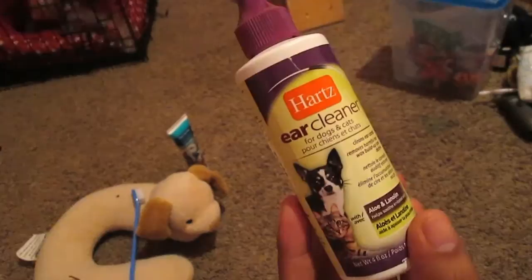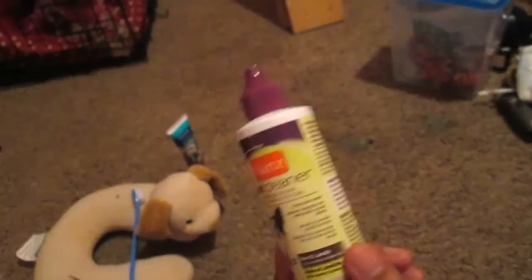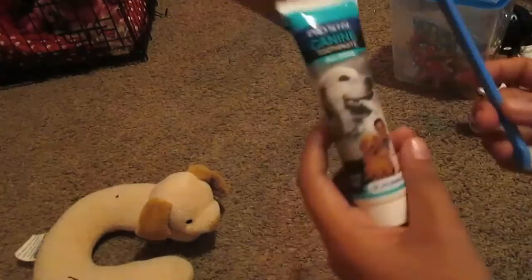We have her ear cleaning solution — this is from Hartz for dogs and cats, with aloe and lanolin. This is something I use daily to clean her ears and make sure there's nothing inside. It's a very good product and it does work.